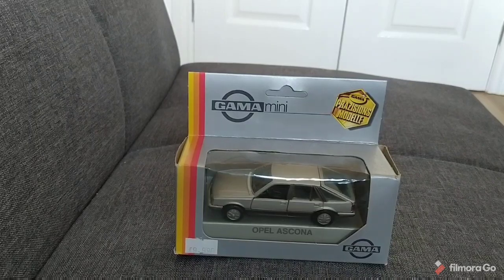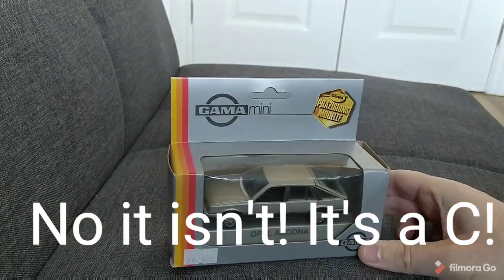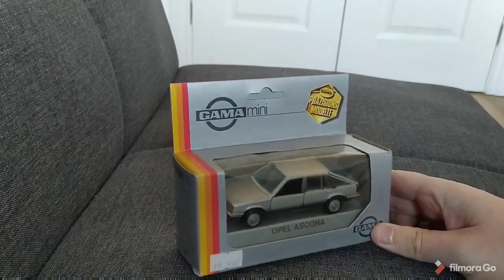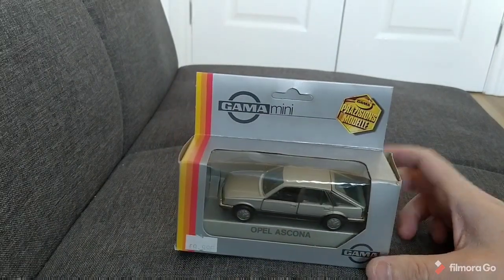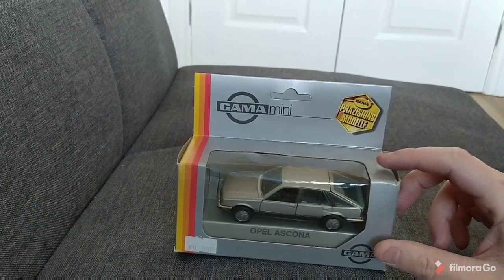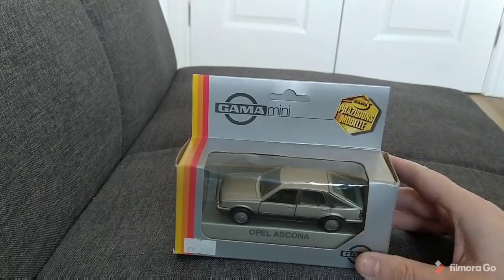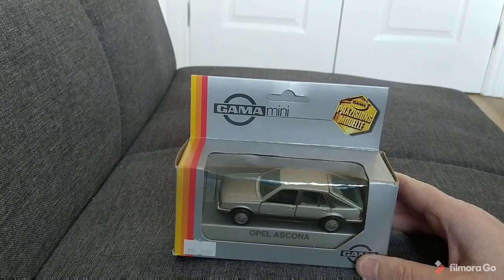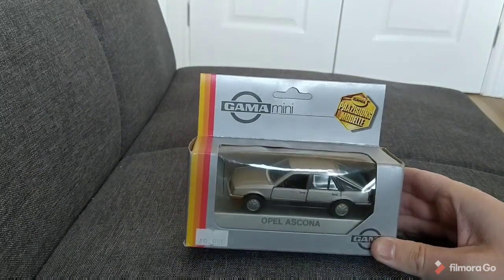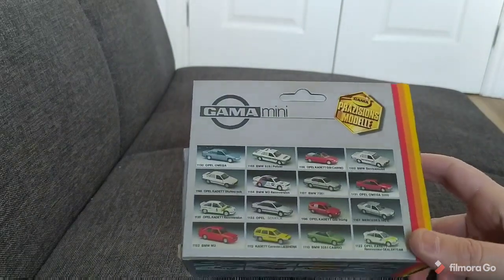Continuing the Opel Ascona theme, this is an Opel Ascona B, known as the Vauxhall Cavalier in the UK before it turned to front-wheel drive. This is by a company called Gamma. I remember these well — I used to have quite a lot of these when I was younger. This is the only one that survived. I used to have a lot of Beetles and things like that as well, and I do have a few more now as we'll see later in the video.